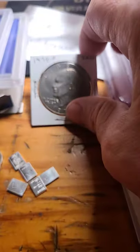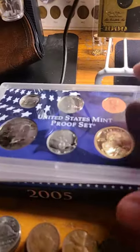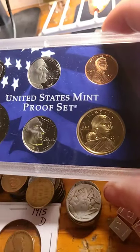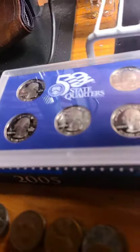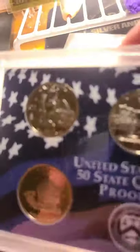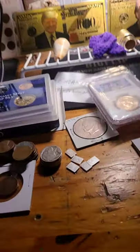We have the '78 Philadelphia Ike. And we have a 2005 proof set — it's got the Sacagawea, Kennedy, and the five state quarters, 2005, with the box and the COA. And as you can see they're very nice. So that is lot number one, the mixed lot, and it's starting bid at $25.